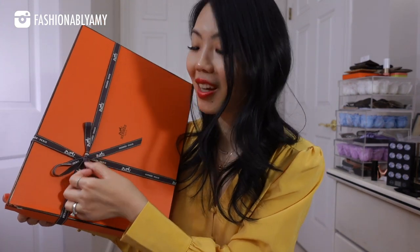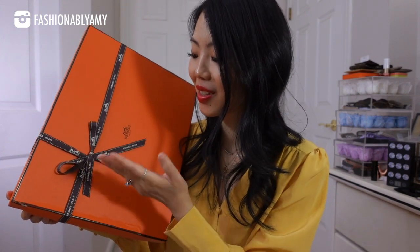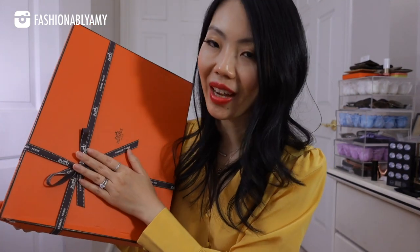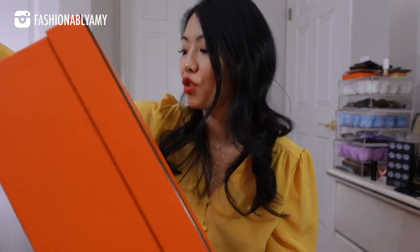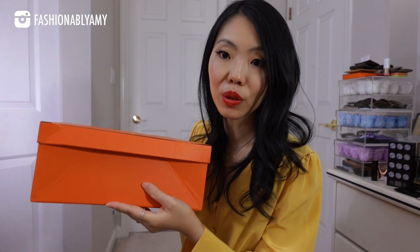Let's go ahead and unbox this first box. They just do the best bows at Hermès — I don't know how they do that. I had to redo it and it took me forever. Joyo was very thoughtful too — he knew I was traveling and not from there, so he gave me a foldable box.